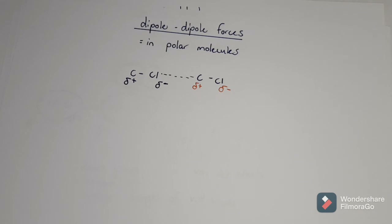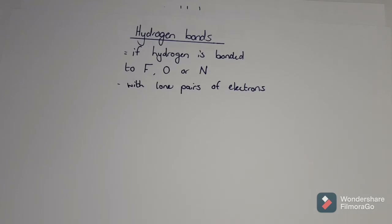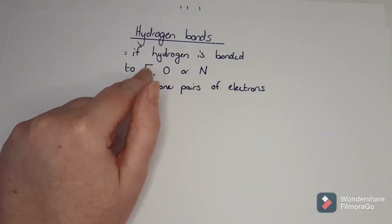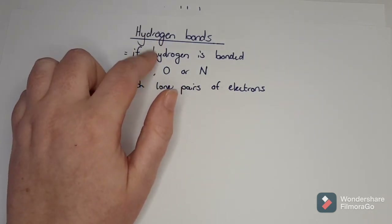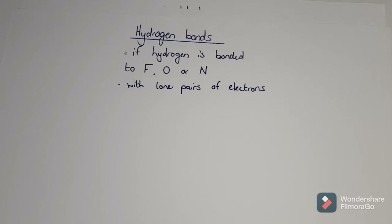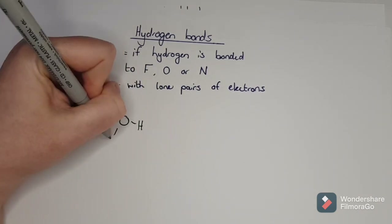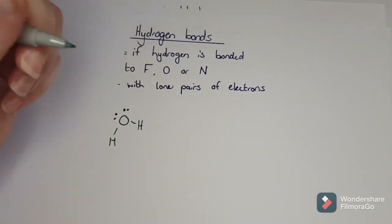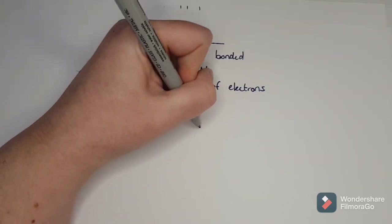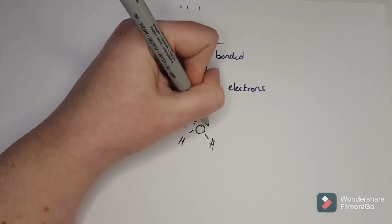A dipole-dipole force comes in whenever you see a molecule with different electronegativities - if you have one of those highly electronegative elements like fluorine, oxygen, nitrogen, chlorine, or bromine bonded with another atom. If one of those very electronegative ones is bonded with hydrogen, that's when you get a hydrogen bond. If there's hydrogen with fluorine, oxygen, or nitrogen - one of those three - you get a hydrogen bond, because there are lone pairs of electrons.